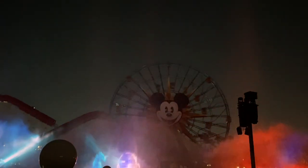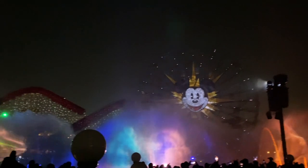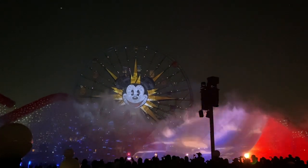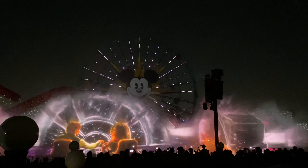The World of Color show at Disney California Adventure is an extremely entertaining and colorful show. That may be why I get a lot of people asking if a World of Color dining package is worth it. Let me give you the dish on the World of Color dining packages.